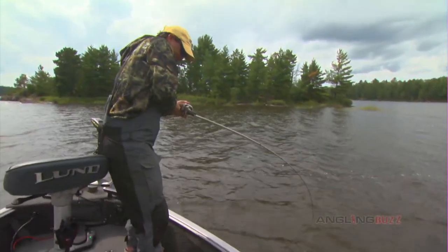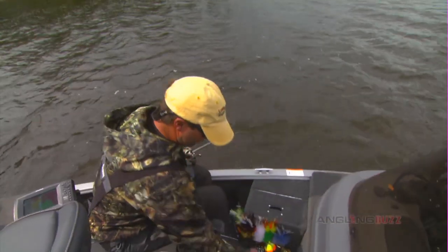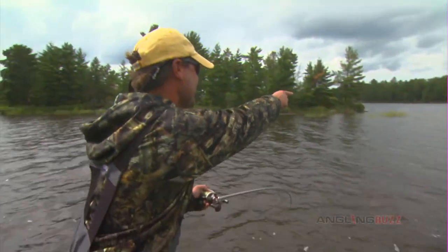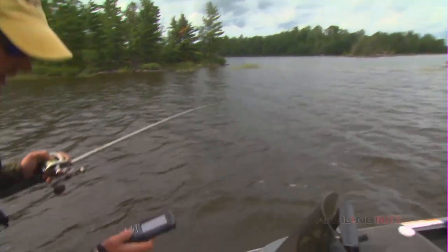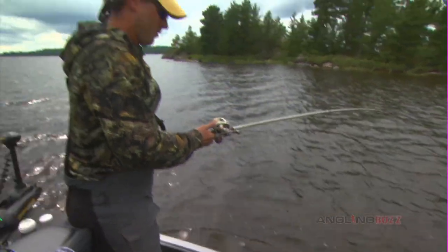Dan, that was terrific — what a butt kicking! I mean, if you see this, it is the ultimate thing you're looking for in Canada: a little neck down between a couple islands, a little saddle area with bulrushes. Bingo.